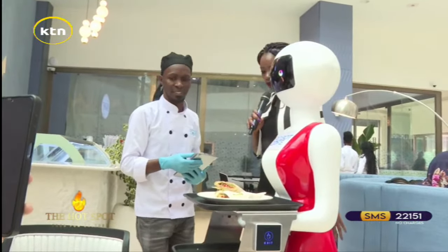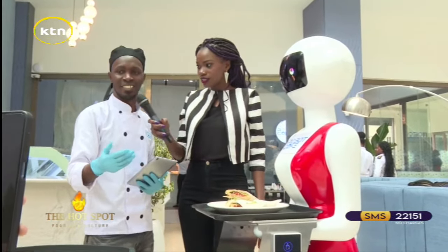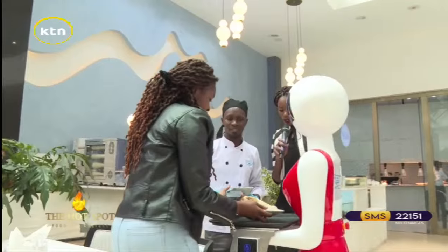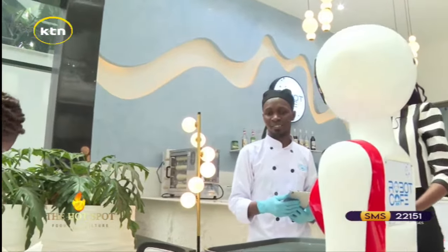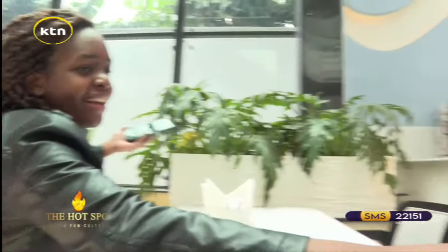We are already here and our client is ready for their meal. Of course the robot cannot place the tray on the table, so the client has to do the honors — they take the order to their table. And when you touch it, will it stop moving? Yes — you press exit, then it will exit.